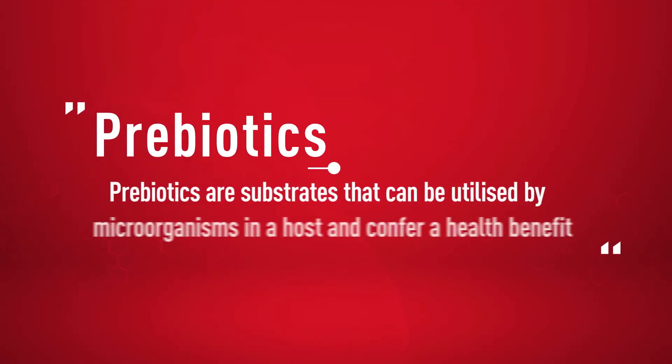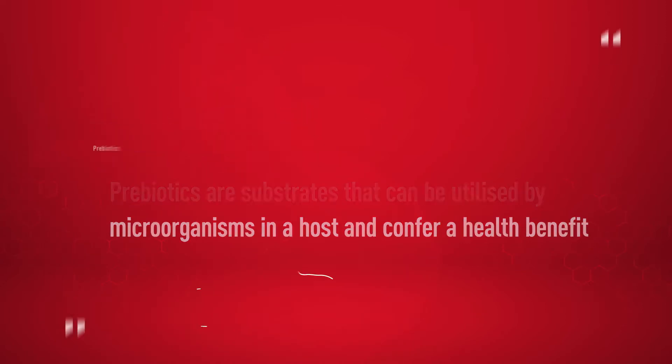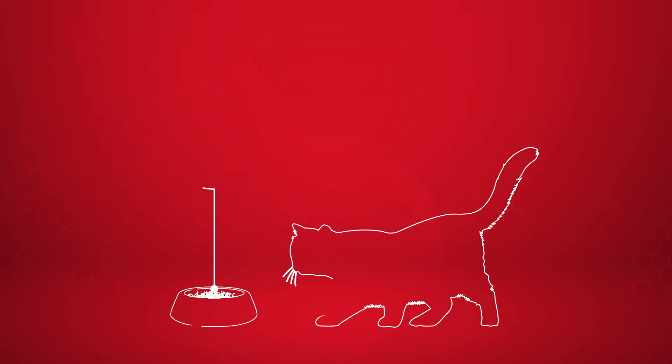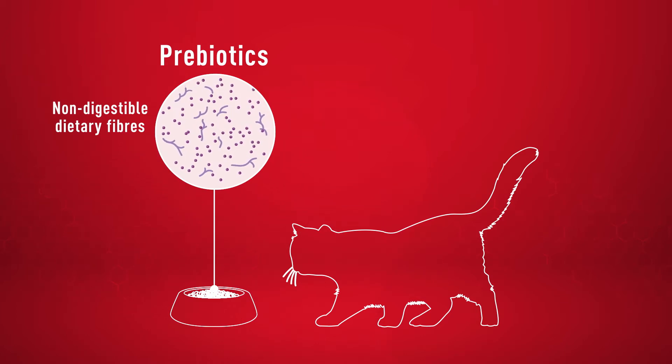Prebiotics are substrates that can be utilised by microorganisms in a host and confer a health benefit. The most common prebiotics found in the diets of dogs and cats are non-digestible dietary fibres that contribute to an adequately balanced microbial population in the gastrointestinal tract.